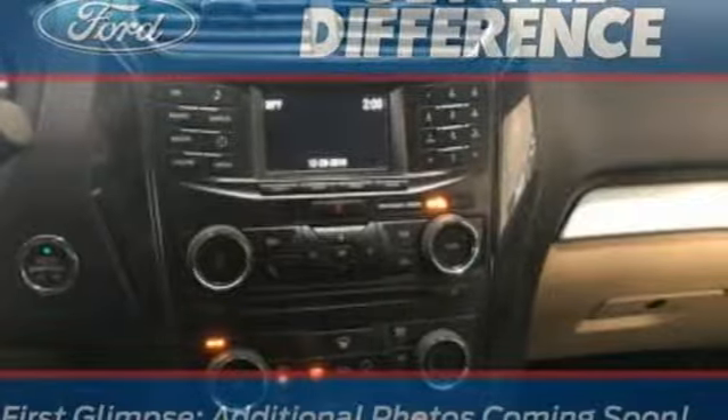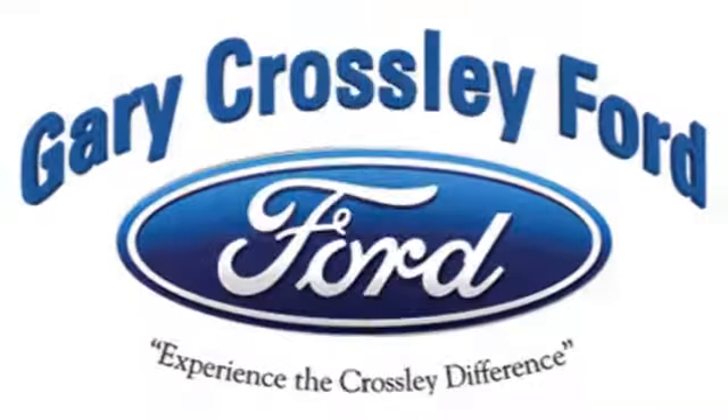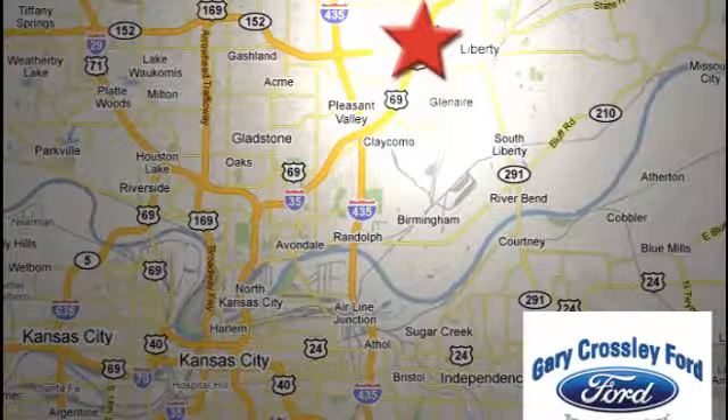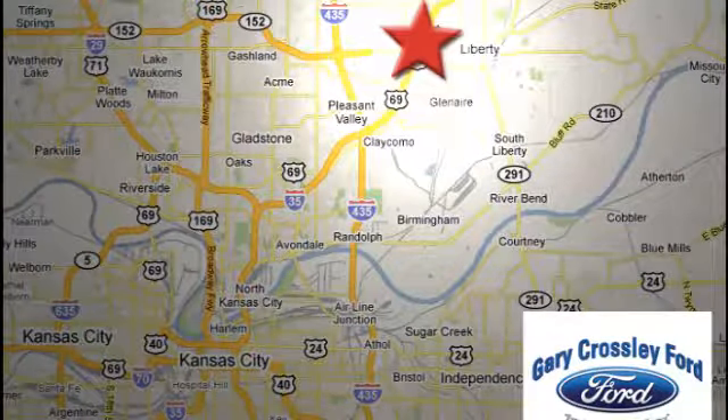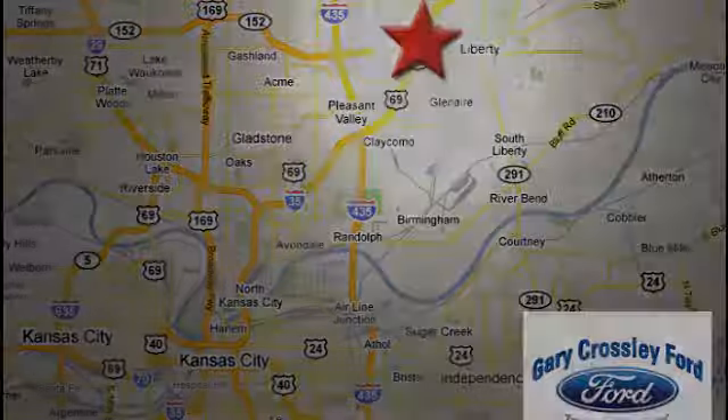Hurry in today for a test drive. Discover the Crossley difference today, 8050 North Church Road in Kansas City, in the Liberty area at I-35 and 152, just 10 minutes from downtown.